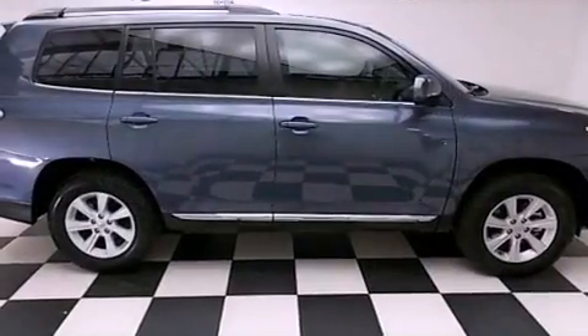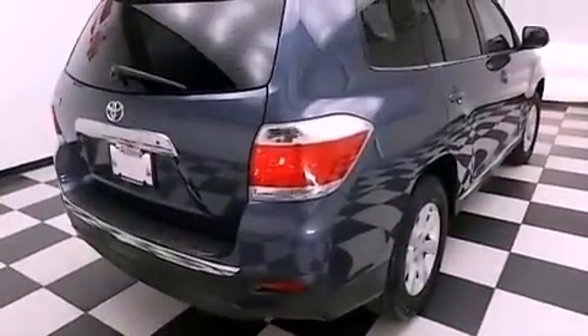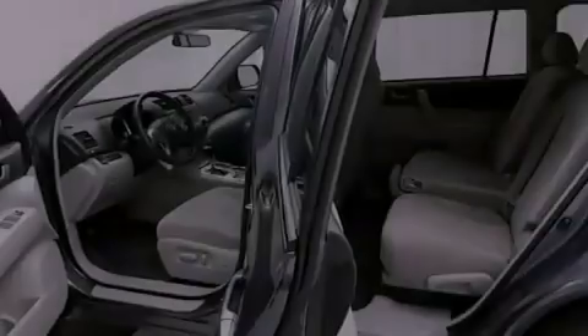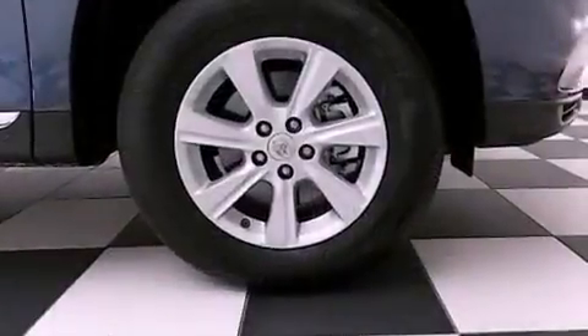All of the following features are included: aluminum wheels, a low tire pressure indicator, cruise control, a premium sound system, a leather-wrapped steering wheel, a security system, roof rails, traction control, and air conditioning with automatic climate control.